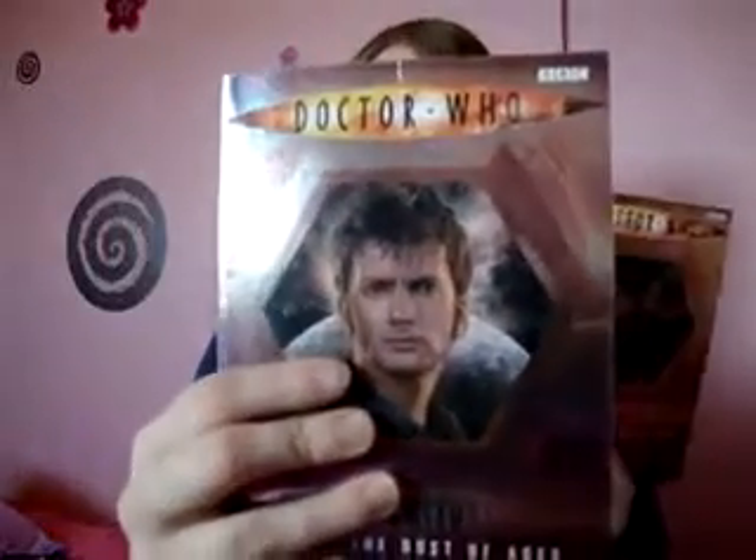First of all they look really attractive. They are from David Tennant, as you can see he is actually incredibly gorgeous as always. They have the logo on and things, and you'll see there on the spine that if you have the lot they actually will make up the whole Doctor Who logo, which I think is kind of cool.